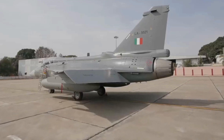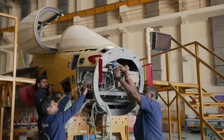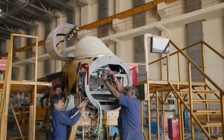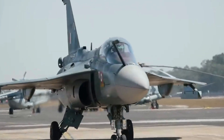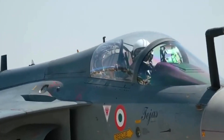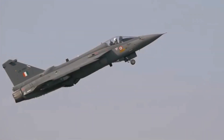Notable for being the first indigenous fighter aircraft of India, the Tejas integrates modern design and manufacturing techniques including extensive use of composite materials to reduce weight, increase durability and improve performance. It is equipped with a fly-by-wire flight control system, advanced avionics, a glass cockpit, and an in-flight refueling capability. The aircraft is powered by a single GE F404-IN-20 turbofan engine.